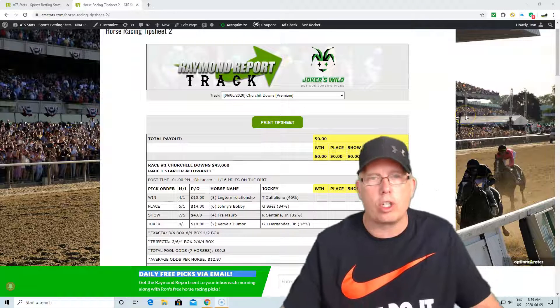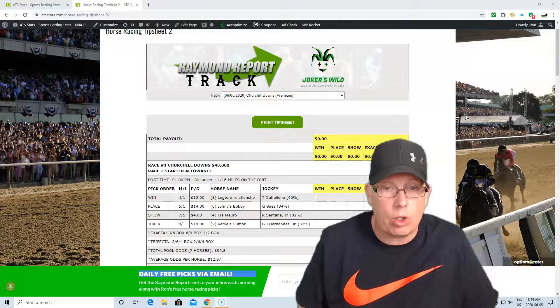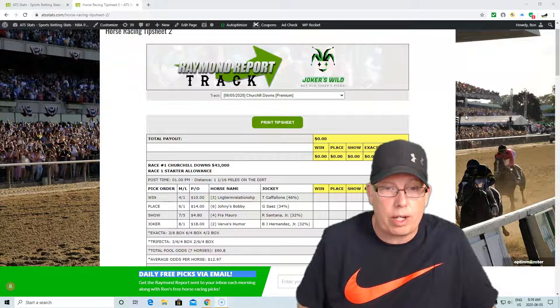Let's get to your free play here today at Churchill Downs. Race number one is a $43,000 starter allowance race, post time is 1 p.m., and it's 1 1/16 miles on the dirt. We're going to go with Tyler Gaffaleon here with the number three horse. Long-term relationships with the three horse, four to one morning line on the three. Three, six, four is the recommendation.